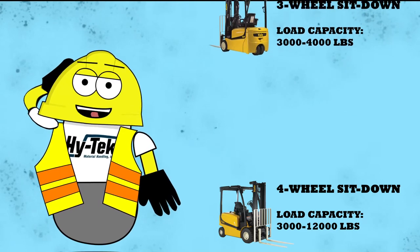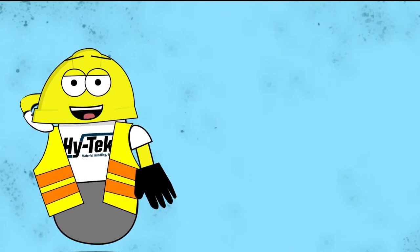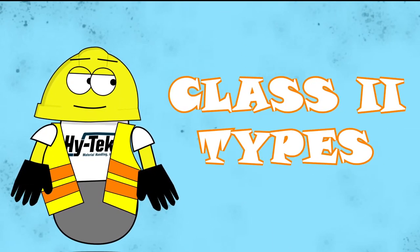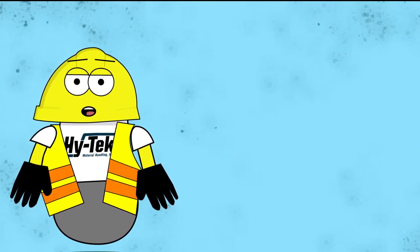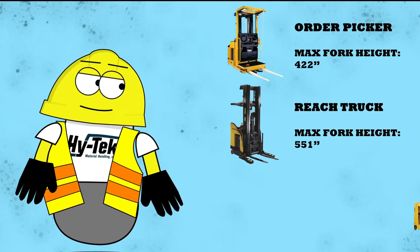Class 1 forklifts have load capacities — or max lifting amounts — between 3,000 and 12,000 pounds. The electric narrow aisle forklifts consist of order pickers, reach trucks, and turret trucks.